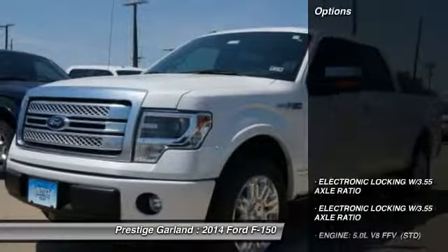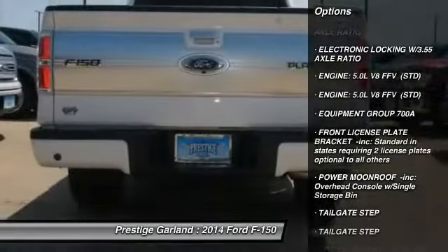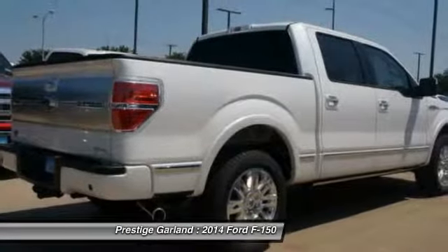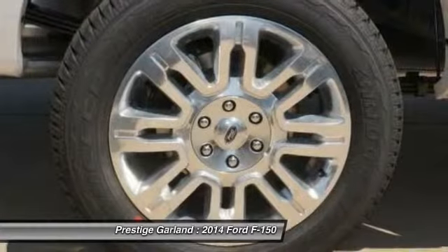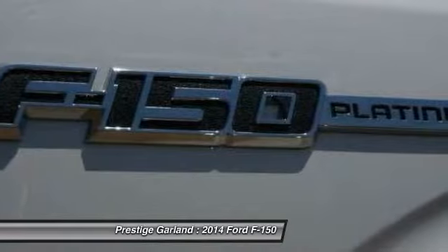Here are some of this vehicle's great options: anti-lock braking system, remote engine start, traction control, steering wheel audio controls, navigation system, stability control, power passenger seat, tow hitch, and adjustable steering wheel.